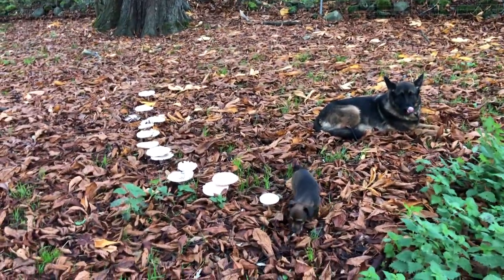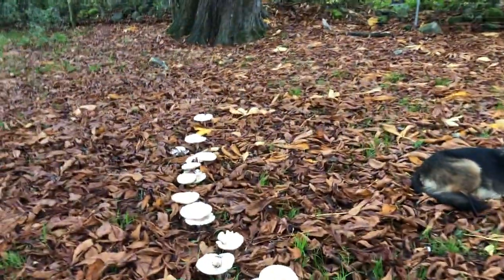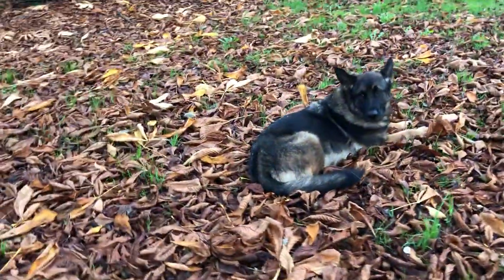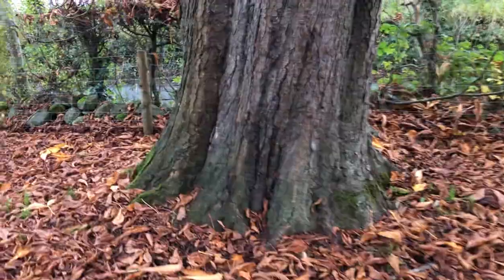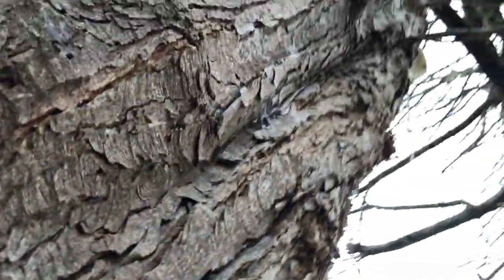But basically that line of mushrooms is following towards the tree — and that's its root. Following the line of the root all the way to this tree. It's a big, huge, magnificent horse chestnut tree.